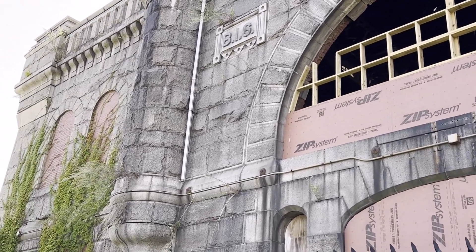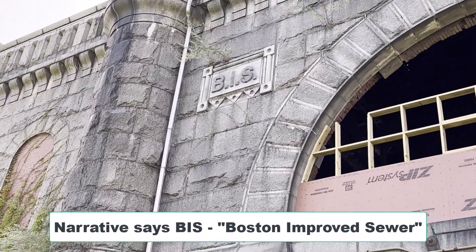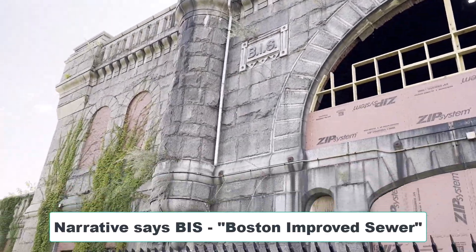Double clad brick and granite. I wonder if this is the Calf Pasture Pumping Station — B-I-S. I have to figure out what that is, I have no idea.